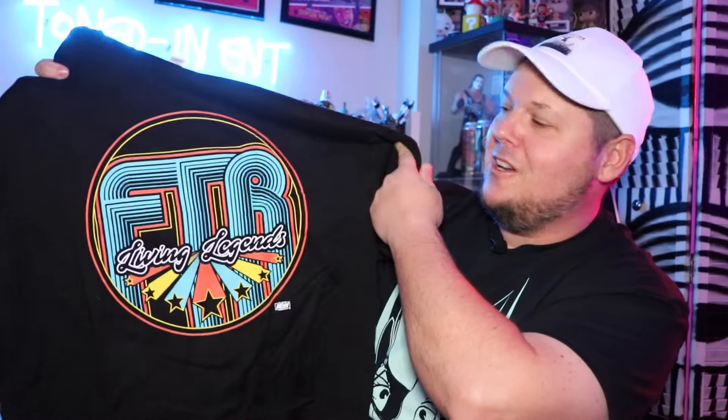Next up, I could tell by the logo, and I love the design of this because I'm a big retro guy — I love the 80s, I love the 90s. Look at this, the FTR shirt! I love the design on here, I love the entrance music, the throwback to Midnight Express music. This is a cool shirt, I am digging this logo shirt for FTR.